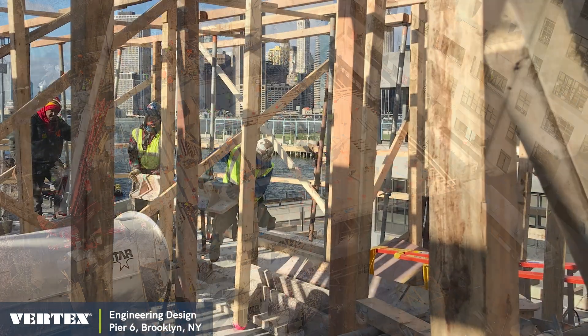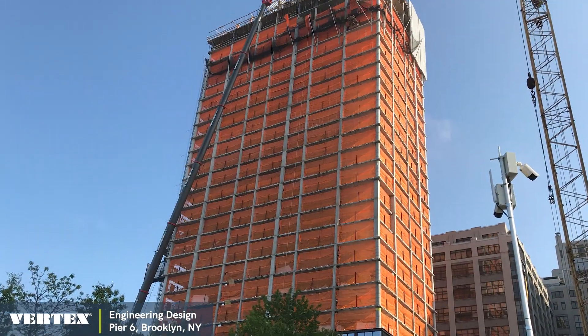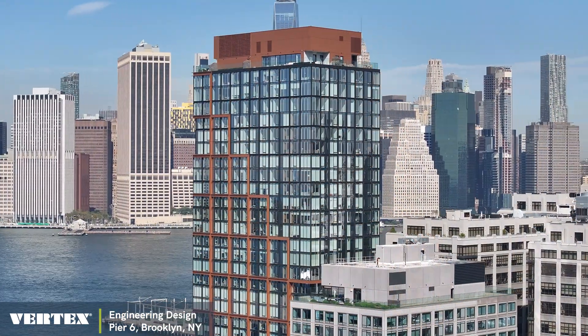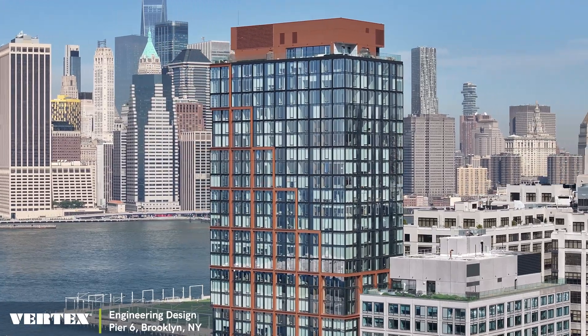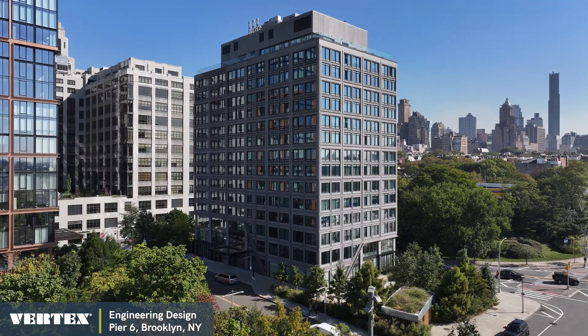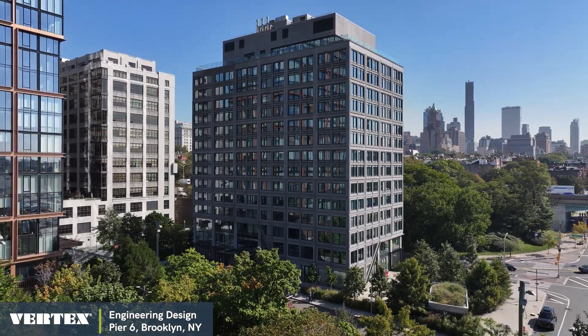The 29-story tower is a waterfront building that contains 126 luxury units for sale, including a penthouse that broke the record for the priciest home sale in Brooklyn in 2020. The 15-story building contains 140 apartment units with a mix of market rate and affordable prices.